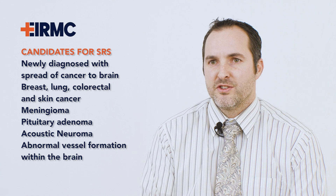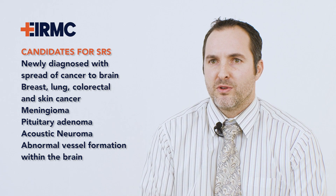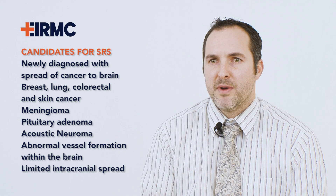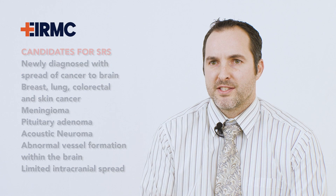Stereotactic radiosurgery is also the preferred recommended treatment for limited intracranial spread by the National Comprehensive Cancer Network and is utilized by many academic institutions across the country.